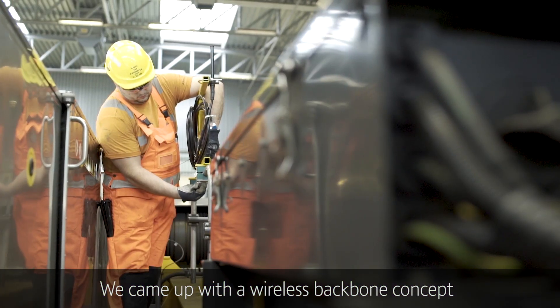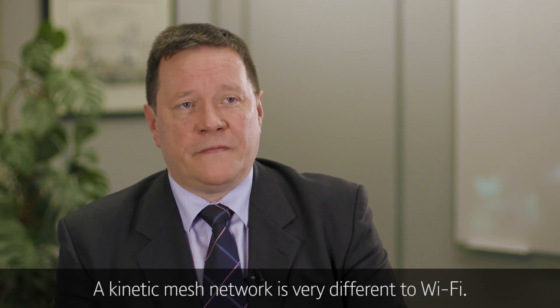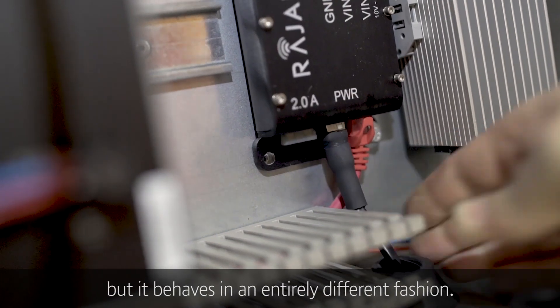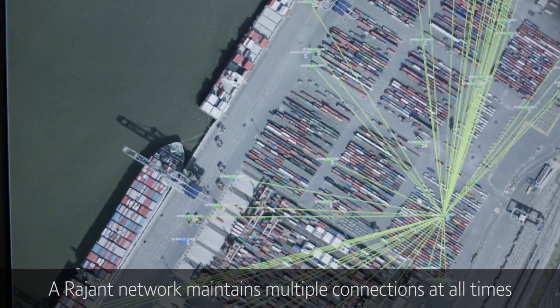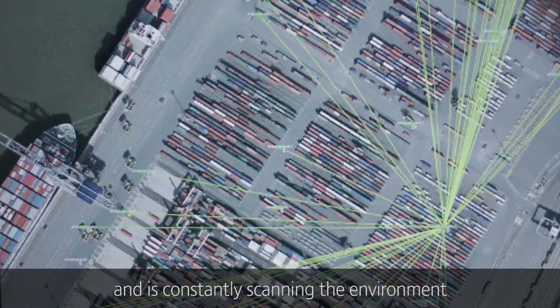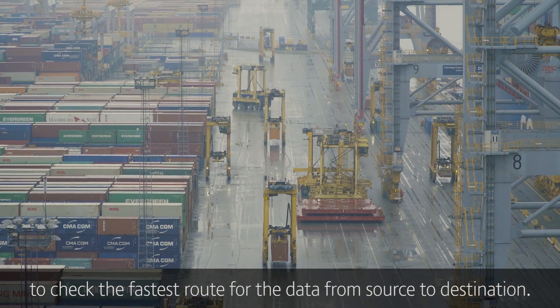We came up with a wireless backbone concept which includes various technologies, such as Rajant for the wireless technology. A kinetic mesh network is very different to Wi-Fi — it may utilize similar frequencies but it behaves in an entirely different fashion. A Rajant network maintains multiple connections at all times and is constantly scanning the environment to check the fastest route for data from source to destination.